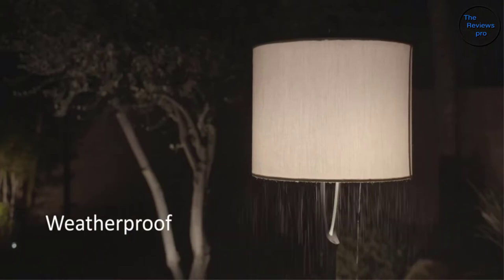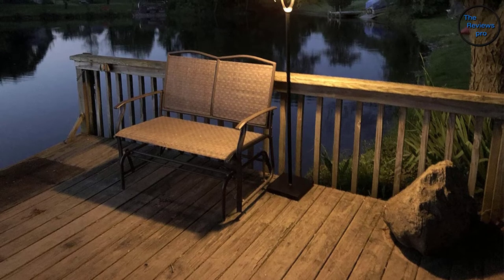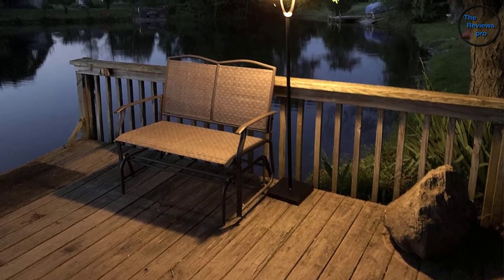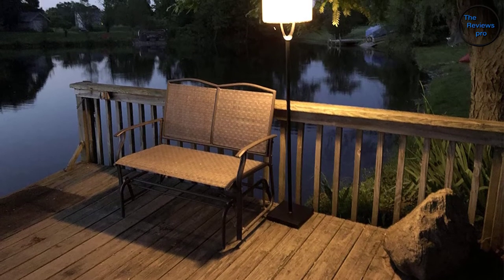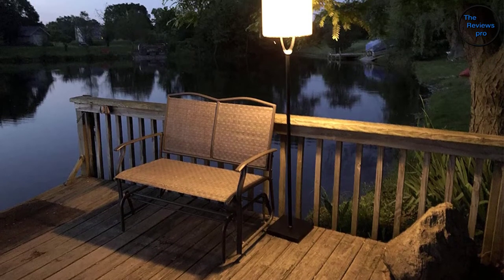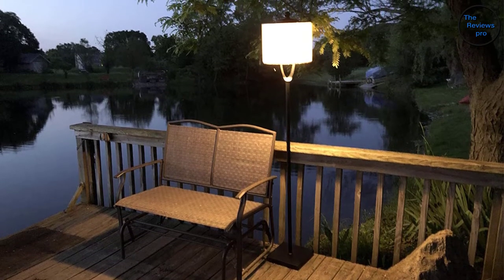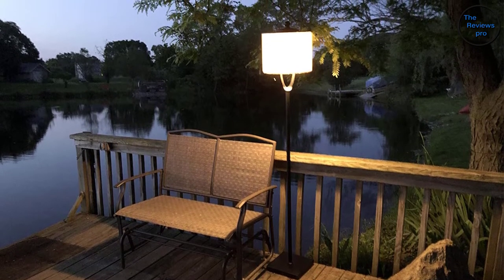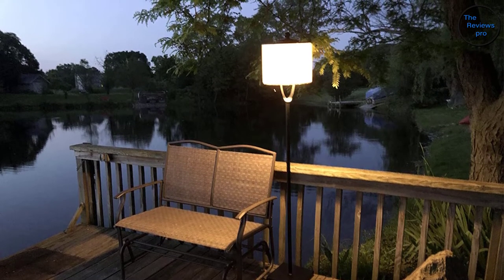The lamp offers up to 24 hours of usage on high settings, making it long-lasting. It features a high-capacity rechargeable battery and a minimalistic photo frame design. It uses a metal base with tempered glass protection and has a battery-saving feature that allows the lamp to last up to 200 hours in that mode.